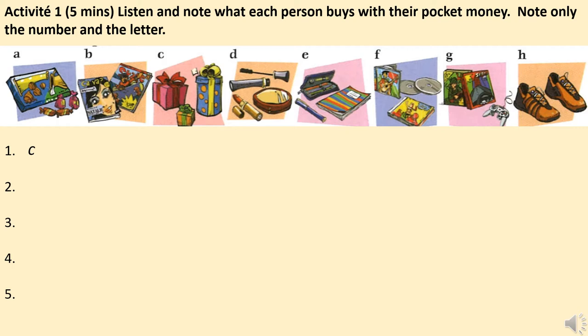Unité 2 — l'argent de poche, page 98. Exercice 1: qu'est-ce qu'ils achètent avec leur argent de poche? What do they buy with their pocket money? Écris la bonne lettre — write the correct letter.